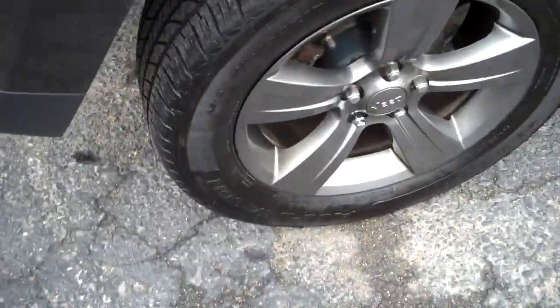Great tread on these tires. The wheels are in nice shape — they're not all curbed up. Again, some bumps and bruises. If you see a car that doesn't show any, it's probably had paintwork done to hide them.